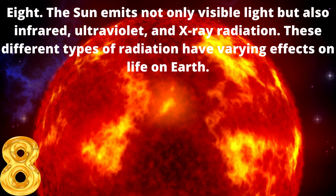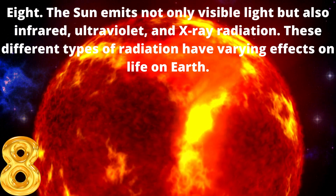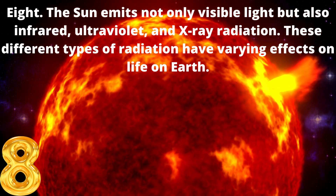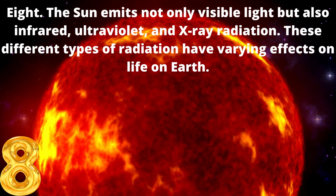8. The sun emits not only visible light, but also infrared, ultraviolet, and x-ray radiation. These different types of radiation have varying effects on life on Earth.